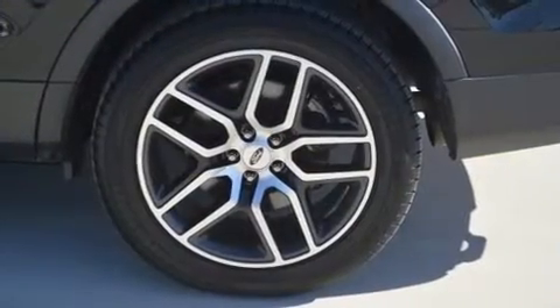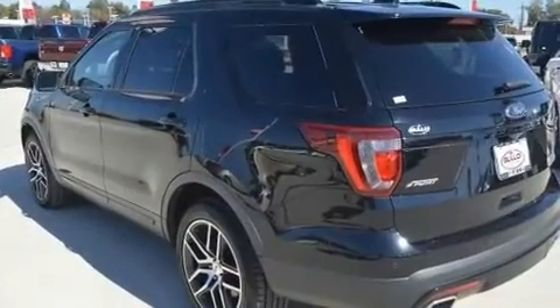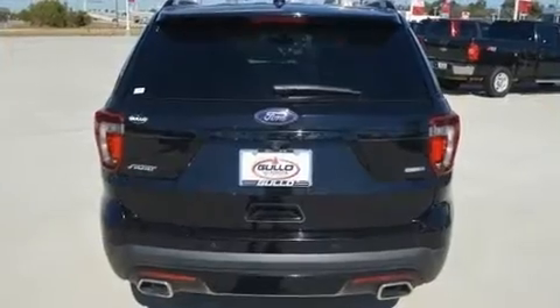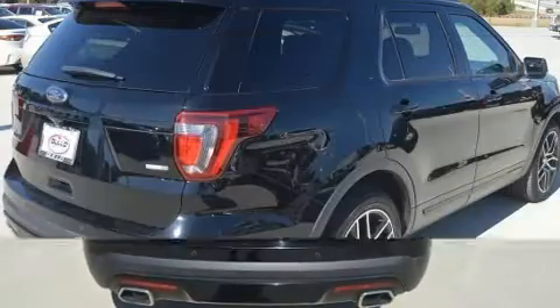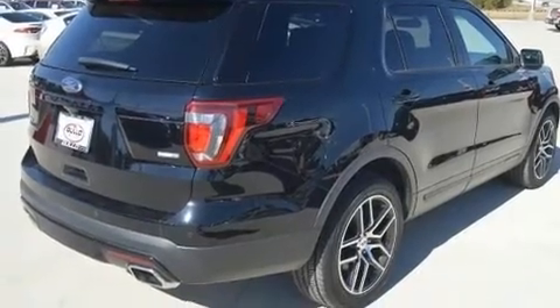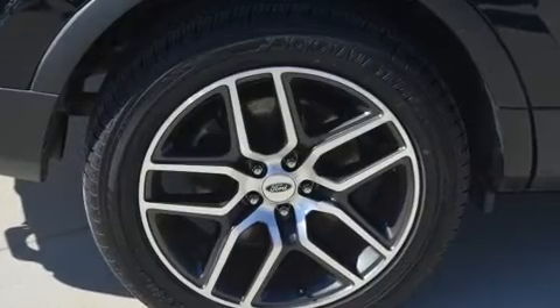All of the premium features expected of Ford are offered, including delay-off headlights, variably intermittent wipers, heated seats, and cruise control. Third-row seats provide an even greater maximum passenger capacity. A premium sound system drives 12 speakers, providing you and your passengers a sensational audio experience.